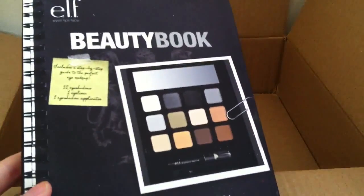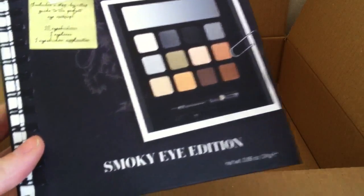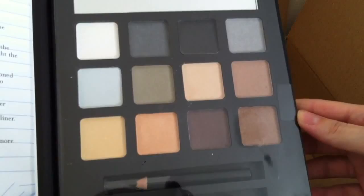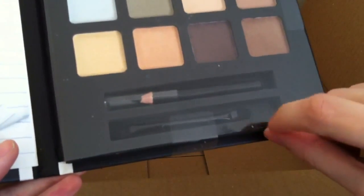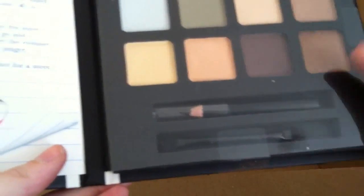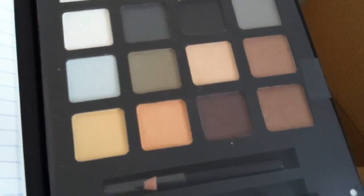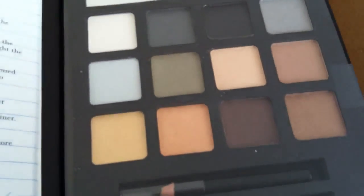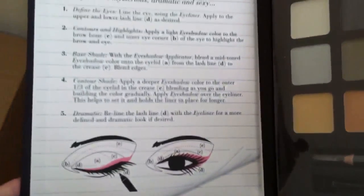The last thing I got is one of these ELF beauty books. This was on sale for £3 so I thought I'd pick it up, and I got this in the Smoky Eye edition. If I open it up, it comes with 12 eyeshadows, a little mirror at the top, an eyeliner, and a little eyeshadow applicator. It also comes with a little eye lesson on the side, which is great — it tells you where to place your eyeshadows and how to blend them. So for beginners especially, this is really really nice.